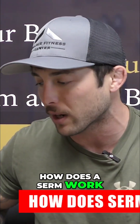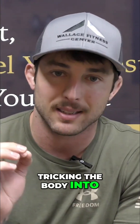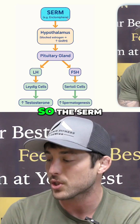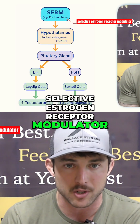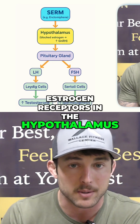Does it actually work? How does a CIRM work? More or less, a CIRM works by tricking the body into thinking that estrogens are low. I made this chart right here. So the CIRM — Selective Estrogen Receptor Modulator — like n-clomiphene, will sit on the estrogen receptors in the hypothalamus.